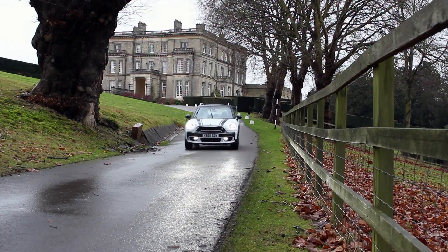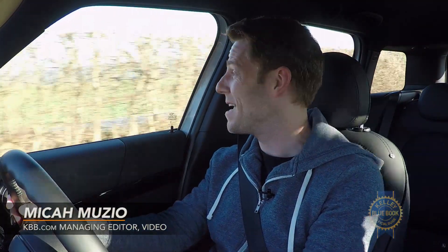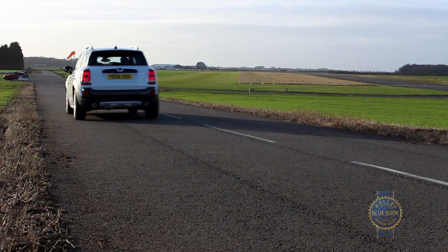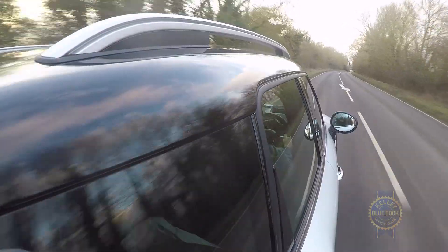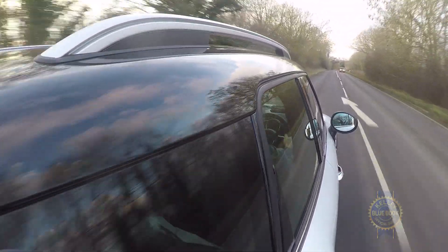Britishness is core to the MINI brand. So for the launch of the all-new MINI Countryman, MINI smartly brought us to the exceedingly quaint English countryside. Not coincidentally, these narrow winding roads offer a great opportunity to experience the Countryman's steering and handling attributes.